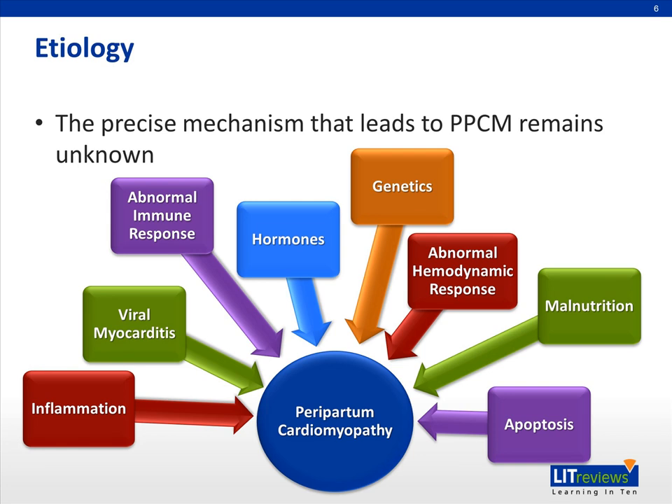One such example would be microchimerism. Microchimerism occurs when fetal cells of hematopoietic origin are introduced into the maternal circulation, where they elicit an abnormal autoimmune response.